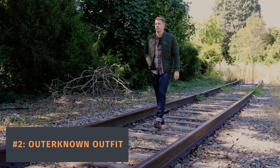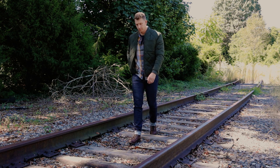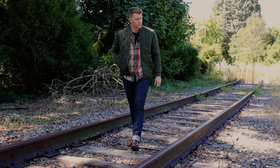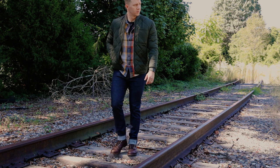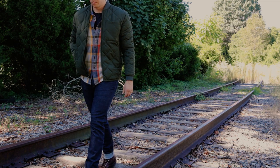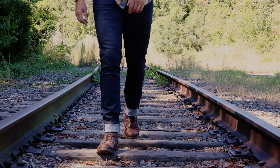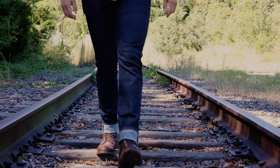Outfit number two — I'm going to call this the Outer Known outfit. On the bottom, I'm wearing the Sea jeans from Outer Known. This is selvage denim — really high quality, organic cotton. This is some of the most sustainable cotton denim on the market, and that's what Outer Known is known for. I have a two inch cuff there.